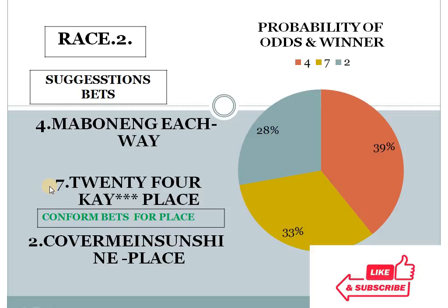I have a video on my channel — 5 golden rules for horse betting. You can visit and see that according to the golden rules, I have mentioned a confirmed bet for place here. Race 2, horse number 7 should be in place.